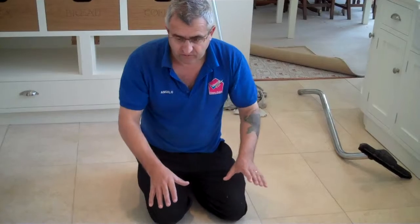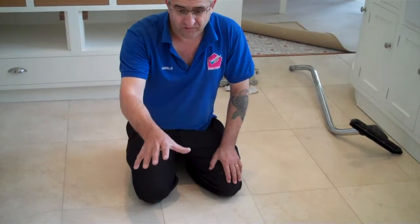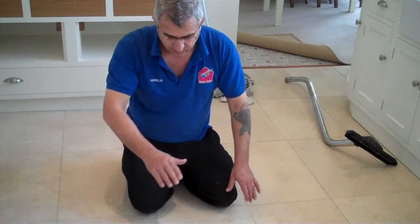We're here at a private floor that's just been laid — this is a brand new floor. But the problem here is we've got a lot of lippage and uneven tiles, so they're not leveled properly.